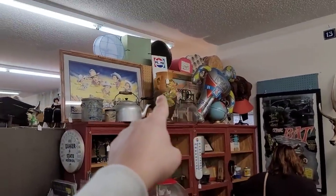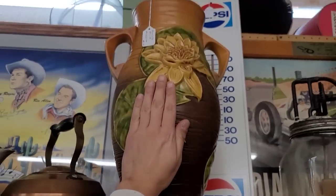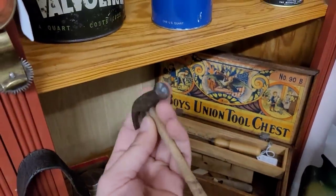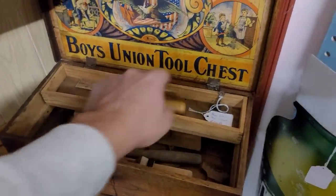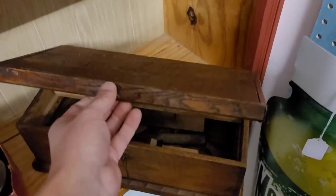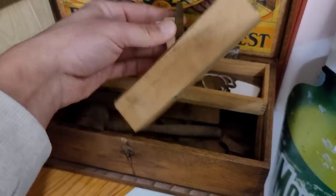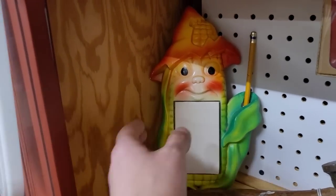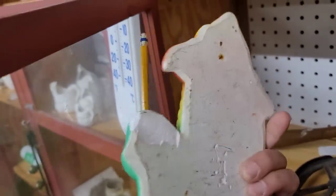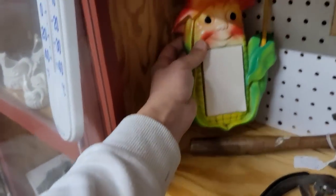Look at that giant Roseville urn up there! How much is it? $450. It's huge. Over here, the Boys Union tool set — I love stuff like this. Look at that little wooden mallet. Isn't that adorable? The ruler's even in it. It's $95, not bad given the condition. Then there's a corn chalkware notepad holder and an apple over here. $20. Interesting piece, that's for darn sure.